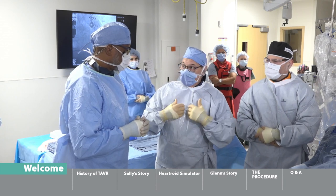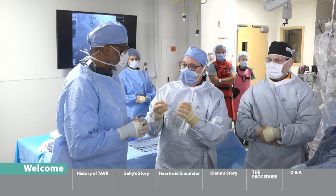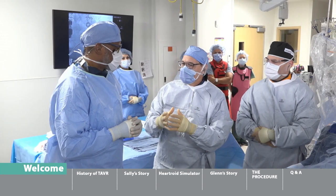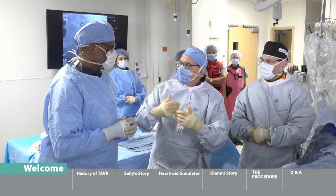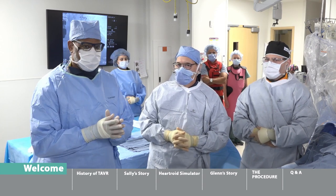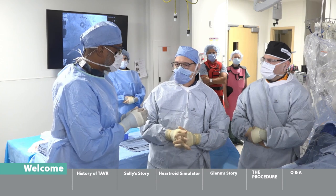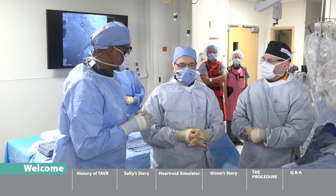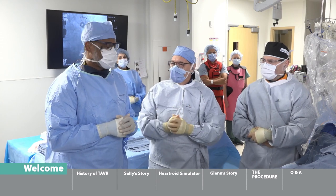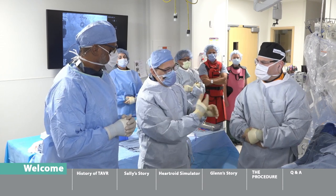This time, a new valve will be placed inside the old aortic valve — essentially wallpapering over it — to give the patient a brand new functioning valve in place of the degenerated one. The procedure being shown is TAVR: transcatheter aortic valve replacement, a catheter-based, non-surgical approach. Notably, both an interventional cardiologist and a cardiovascular surgeon are working together, representing a new heart team approach.